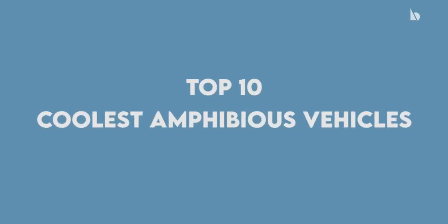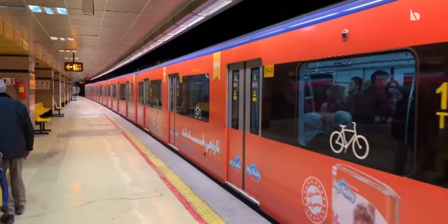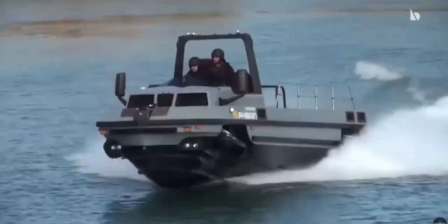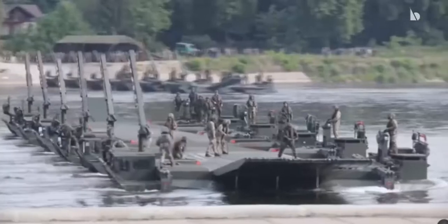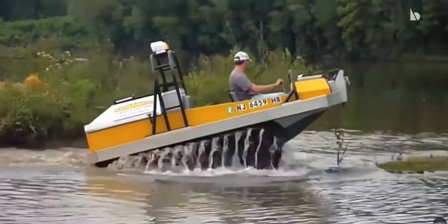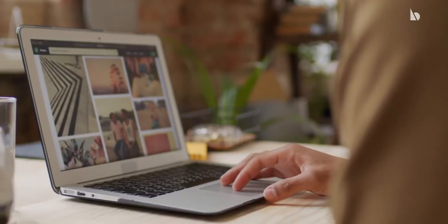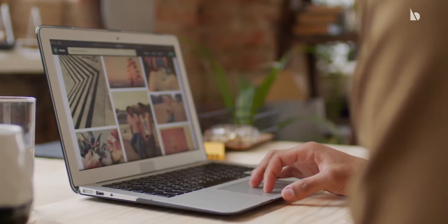Top 10 Coolest Amphibious Vehicles. With the development of science and technology, we have evolved in terms of modes of transportation. Amphibious vehicles are one of the most modern and fastest modes of transportation. These are the kinds of vehicles which can run both on land and water. Let's explore some of the exciting amphibious vehicles.